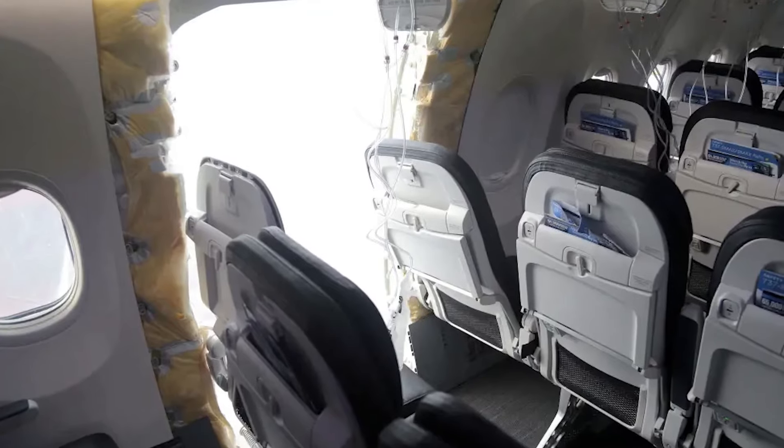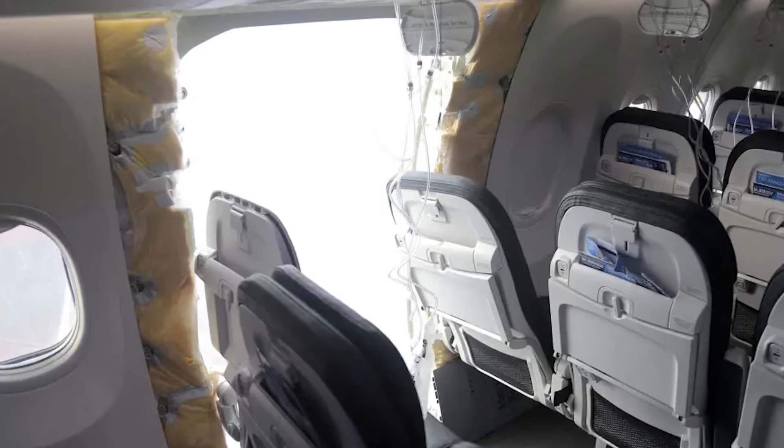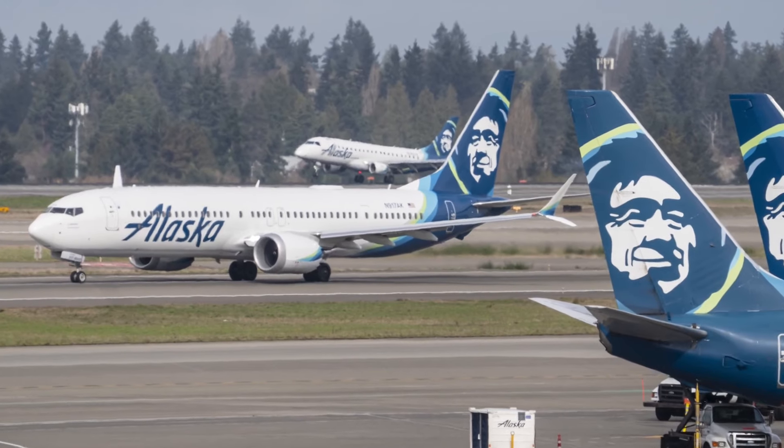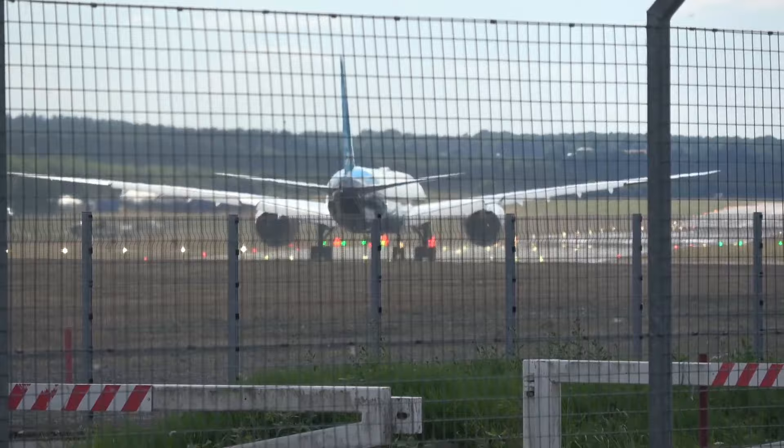What a door plug is — there's an option for an additional emergency exit at that point in the bulkhead, depending on how the plane is configured. In this case, Alaska Airlines didn't want the emergency exit there, so they just put a solid bulkhead wall there with windows, bolted in place. And it looks like just part of the interior.